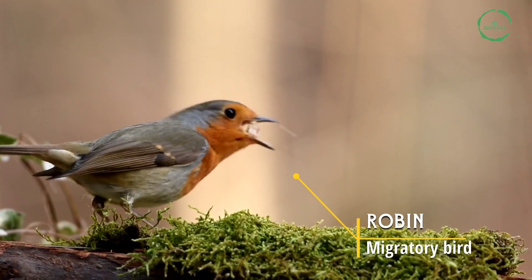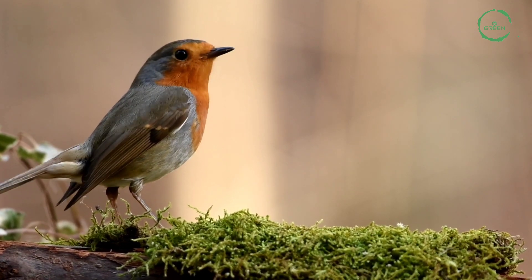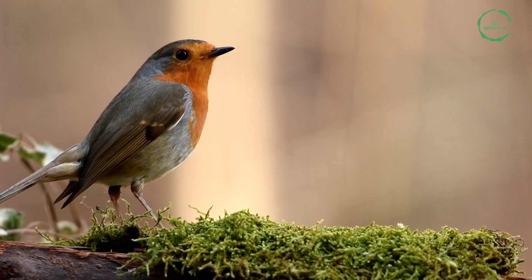Robin. It is a migratory bird. It is named after the European Robin because of its reddish-orange breast. It is the state bird of Michigan.